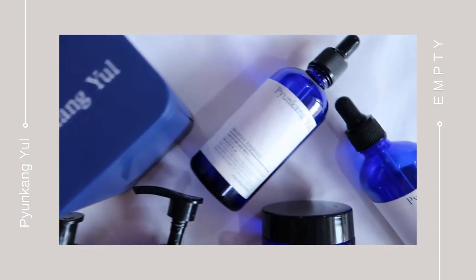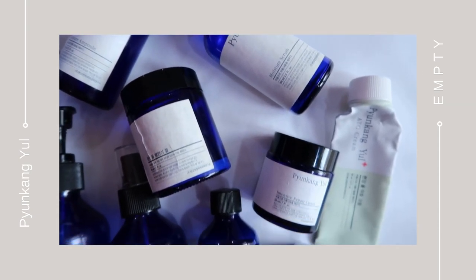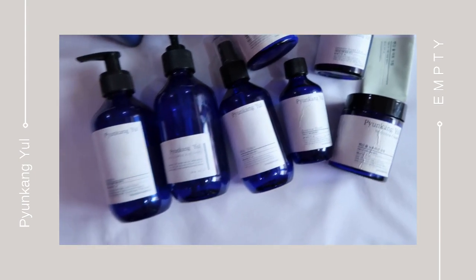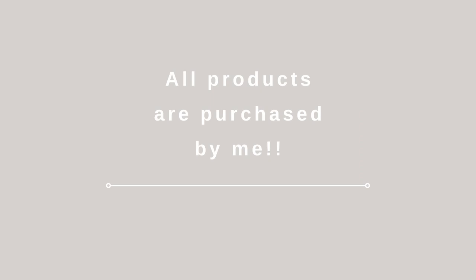Hello, my gems! This is Shelley, and in today's video I'm going to review the Korean skincare brand Pyungkang Yul. This brand is something I first checked out back in 2017 — I first used their toner and a shampoo, and I loved those products, so I went ahead and tried out so many products from the brand. I used most of these products back in 2018 and 2019.